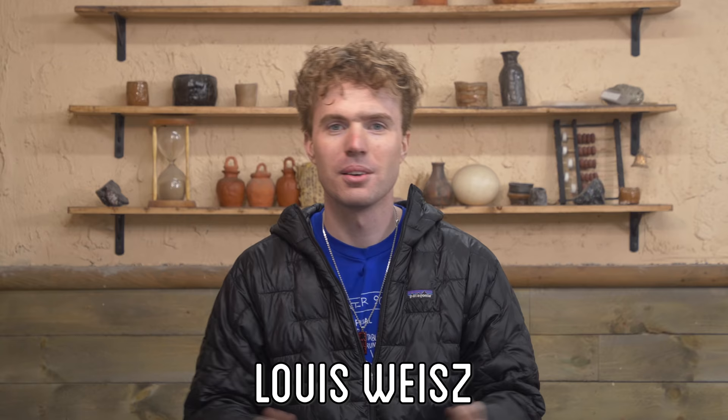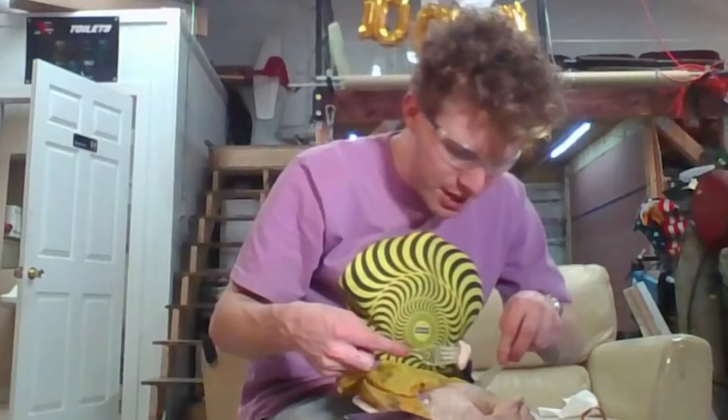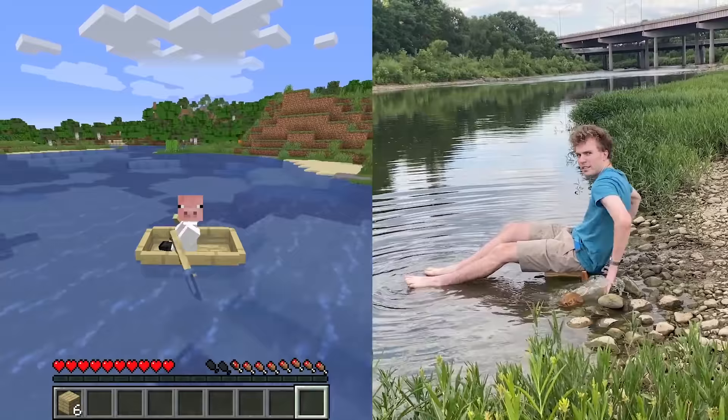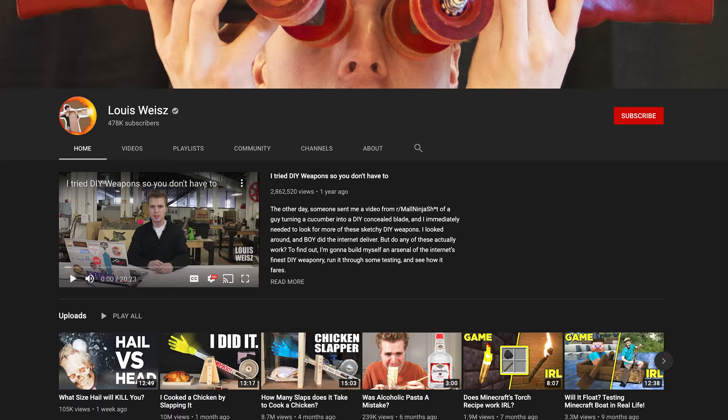My name's Louis, and I make YouTube videos where we ask and answer questions that nobody's asking. Most famously, I'm known for testing how many slaps it takes to cook a chicken, but I've also tested things like whether Minecraft's boat would work in real life, and if you can climb a rope made out of licorice. Be sure to check out his channel.